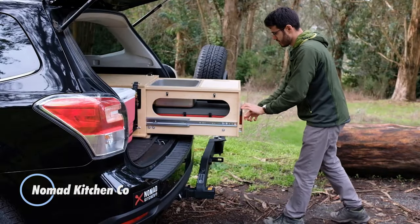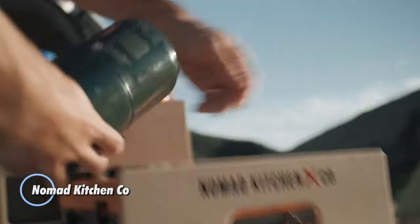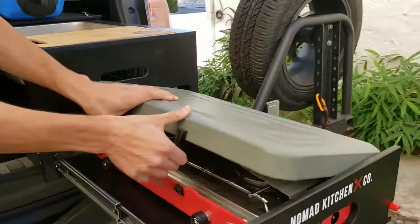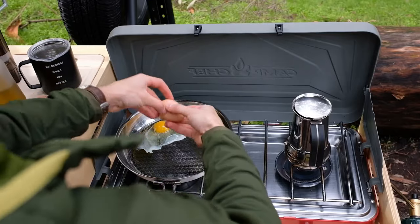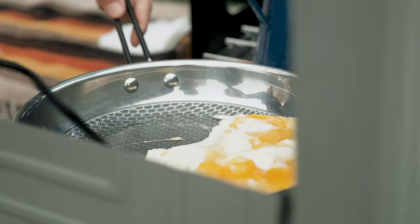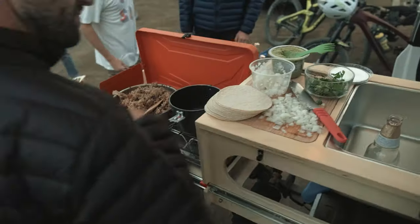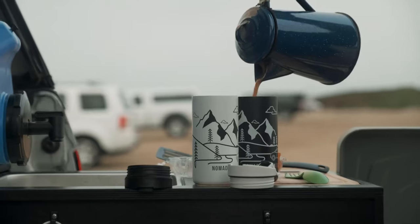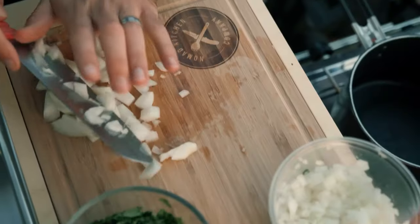Nomad Kitchen Co. is a company that specializes in designing and manufacturing portable outdoor kitchens for camping, tailgating, and other outdoor activities. Their products are designed to provide campers and outdoor enthusiasts with a convenient and efficient way to cook meals while on the go. The kitchen sets typically include a compact and lightweight storage case containing all the essential cooking components, such as a stove, cookware, utensils, and accessories.